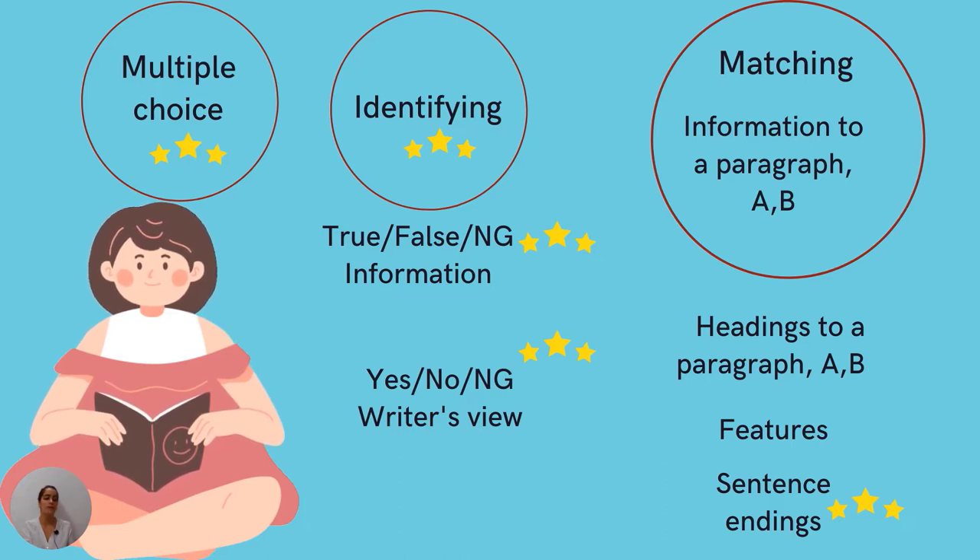What is the difference between true/false/not given and yes/no/not given? True/false/not given is related to factual information, while yes/no/not given is associated with the writer's view or opinion. Then we have different kinds of matching questions — matching information to a paragraph, including sub-types like headings, features, and sentence endings.